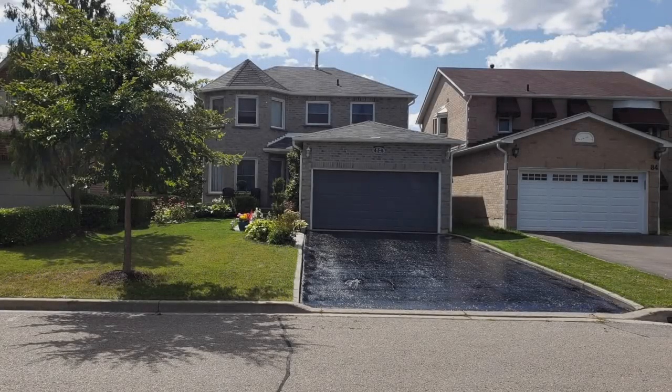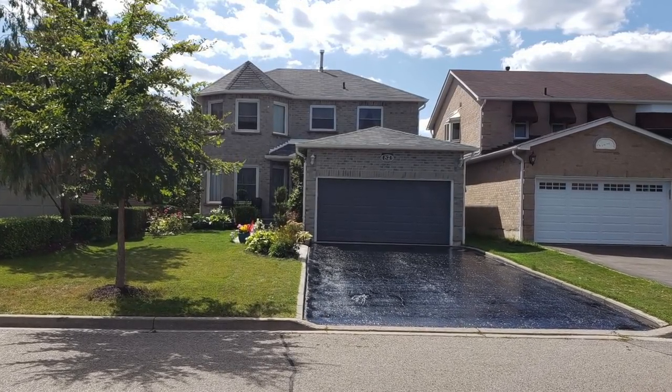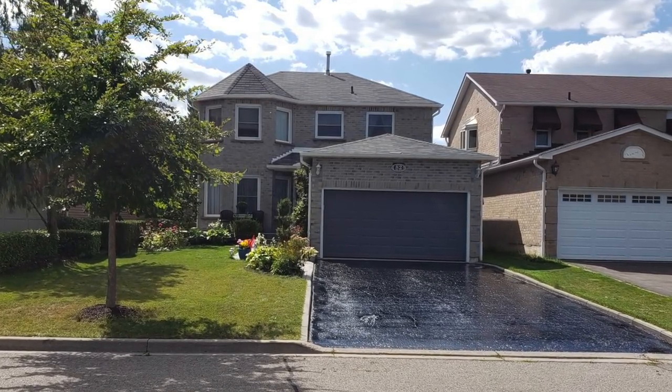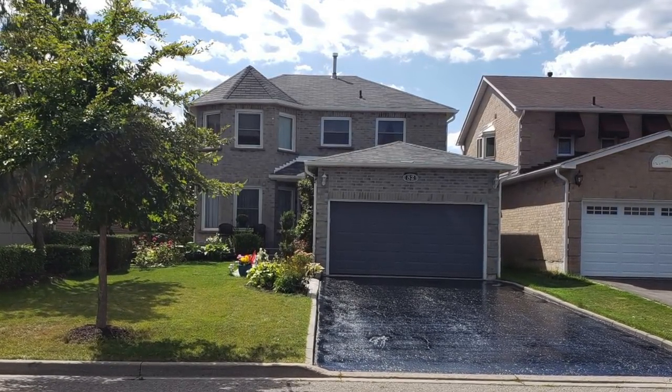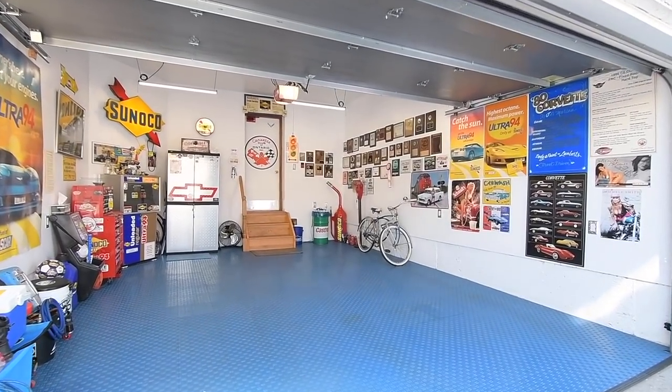An outstanding three-plus-one bedroom brick home with four washrooms, situated within the prestigious Pickering Village community of Ajax, and exuding pride of ownership inside and out. Welcome to 82 Linton Avenue, showcasing exceptional interior living spaces.